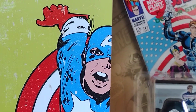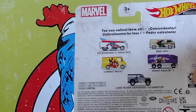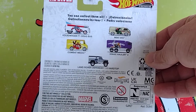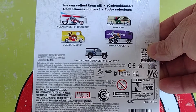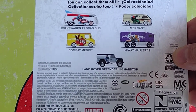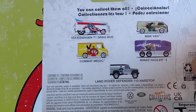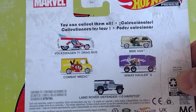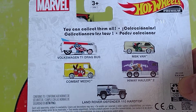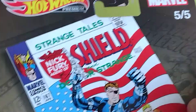Welcome back everybody to Luis Trujillo's channel, Hot Wheels toys and much more. Why do we have Captain America? Because we have the five cars — we made a video before showing you one, two, and three, but we didn't have all five together. But today we do have them and I'm gonna show it to you. Bienvenidos al canal de Luis Trujillo, Hot Wheels y mucho más — los cinco de este set.